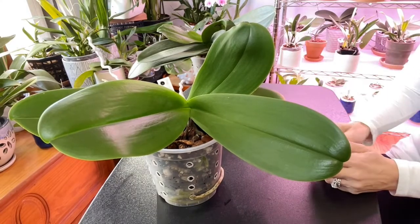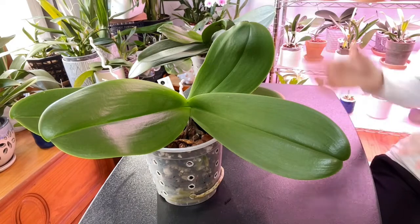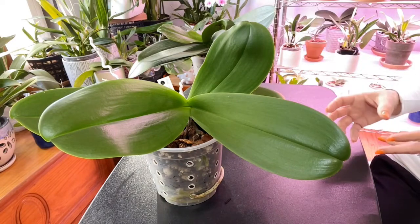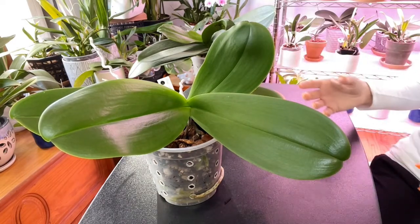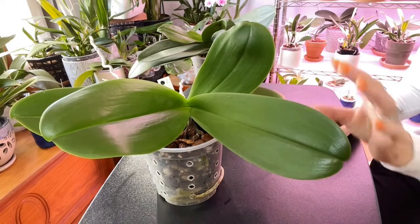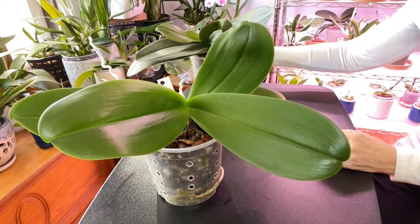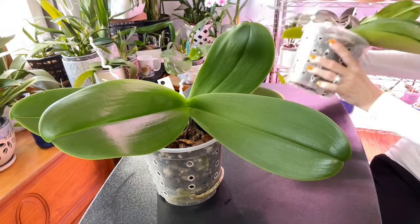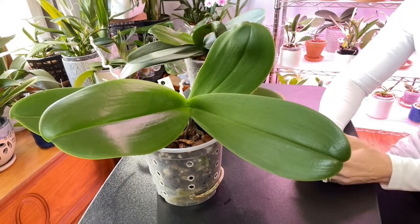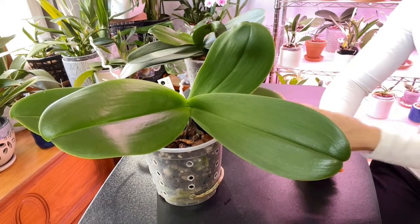With hybrid Phalaenopsis they are bred for vigor, meaning they can pretty much withstand any punishment we give them. They're great orchids to start with to get that learning curve. If you over-water them they will drop their roots; if you forget to water them for a week or two they'll be okay, though the leaves will start showing signs of dehydration by wrinkling. They bounce back fairly quickly, but once those wrinkles appear, they are always going to be there — the wrinkles won't go away, but the leaves themselves will perk back up.